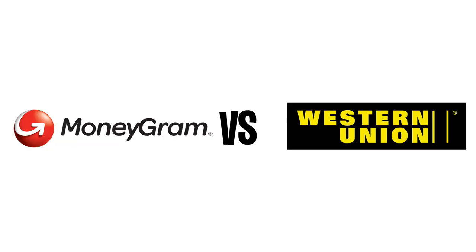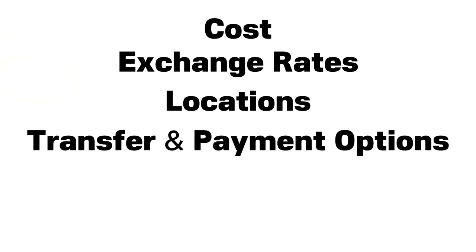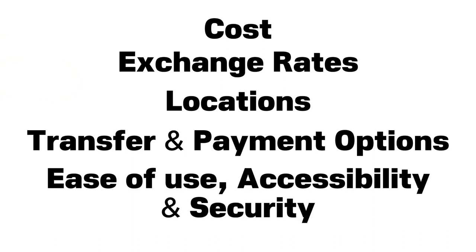In this video, I'll compare MoneyGram and Western Union. We will look at both companies in terms of who has lower costs, which brand offers better exchange rates, which brand covers more locations, which brand offers more transfer and payment options, and what brand has better ease of use, accessibility, and security. So by the end of this video, you'll have a better understanding of which brand is best suited for your needs.